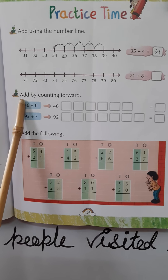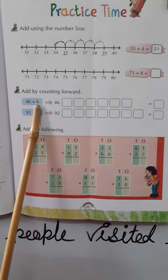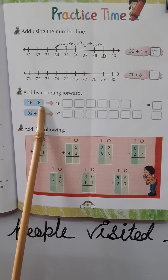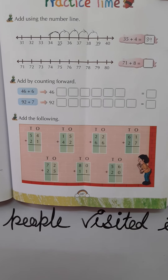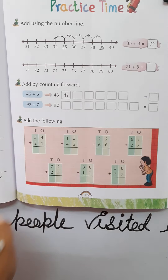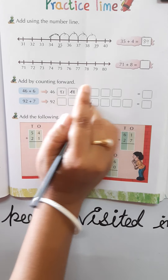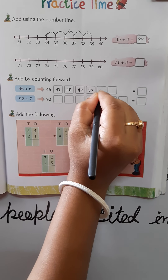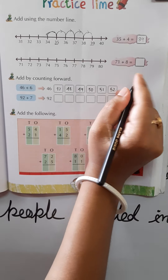Next example: add by counting forward. In this method you count forward only. 46 plus 6 — from 46, go 6 numbers forward: 47, 48, 49, 50, 51, 52. The answer is 52.